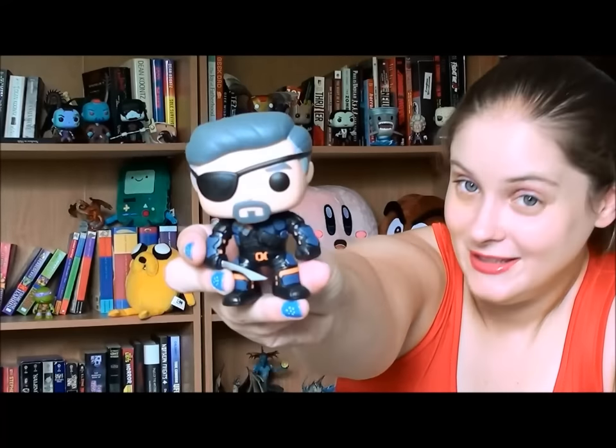Now I've got a whole bunch of Hot Topic exclusives. We'll start with Deathstroke Unmasked from Arrow. Along with Flash, I've really been enjoying the Arrow TV show - it also has its flaws, there's a lot of drama, that teen show kind of drama, it could do with a little bit less of that. But I do very much enjoy the show. Deathstroke was definitely one of the best characters ever. There he is unmasked with his eye patch and his sword - really good job on the outfit. This is a very nice looking pop, and he is of course a Hot Topic exclusive, the unmasked version.